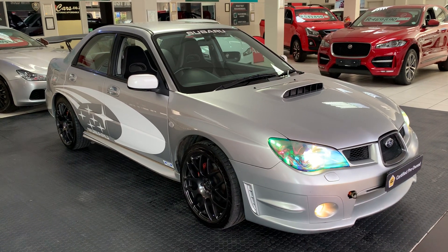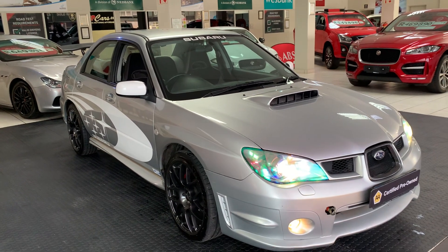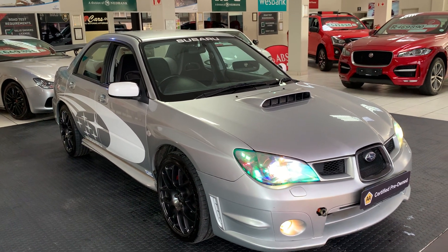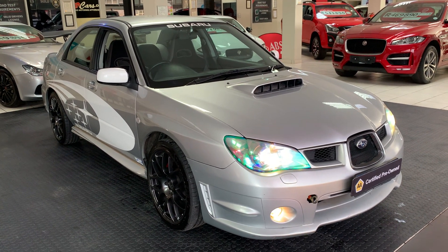G'day guys, Tiewoldt here from MMA Cars. Here we've got a beautiful Subaru 2007 model — it's the Impreza 2.5 WRX edition. It's got a souped up motor. Come and have a look.